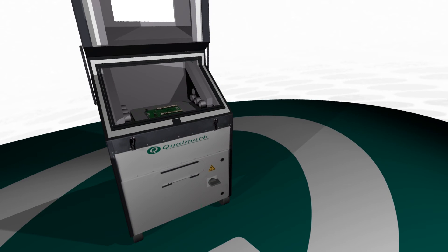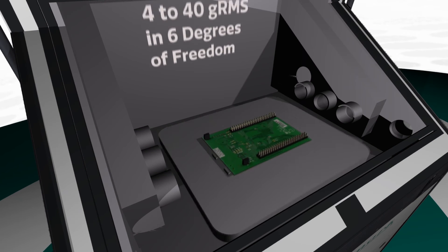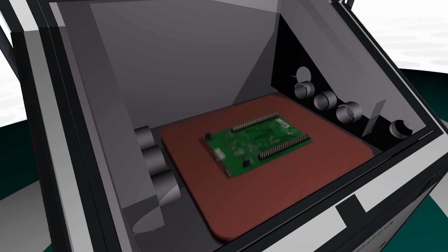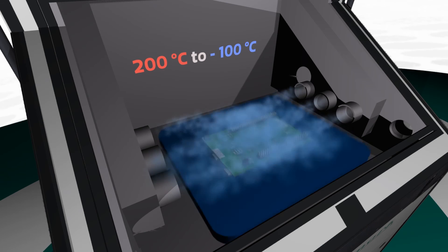Qualmark's Hawk is an affordable, entry-level option that can help your company create robust products and detect counterfeit parts. It is capable of delivering vibrations anywhere from 4 to over 40 GRMS and 6 degrees of freedom while simultaneously applying thermal stresses. The Hawk can deliver thermal ramp rates of up to 40 degrees Celsius per minute.